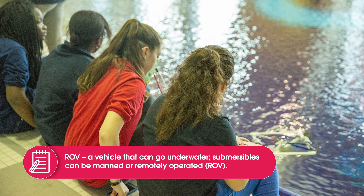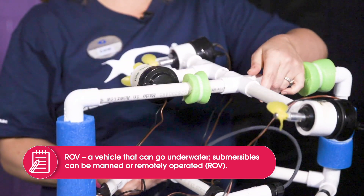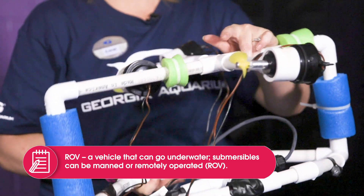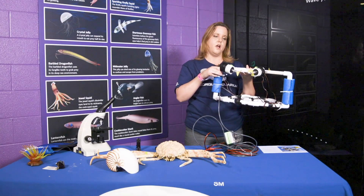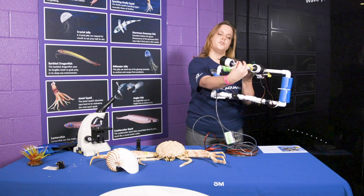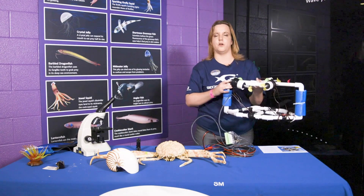The ROV has little propellers or thrusters. This particular one was built by one of our ROV camp students. It has pool noodles for flotation, and inside it has lead shot to help weigh it down. The ROV is meant to be neutrally buoyant in the water, which means it should neither sink nor float. When we want it to move, we provide propulsion to each thruster to move it up, down, forwards, or backwards.